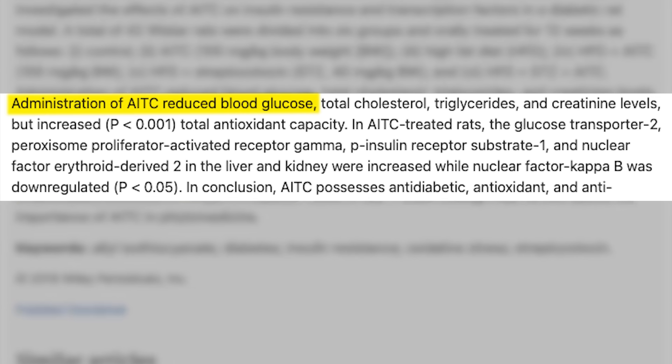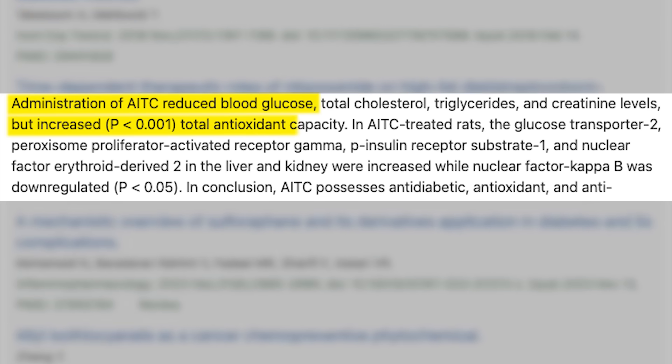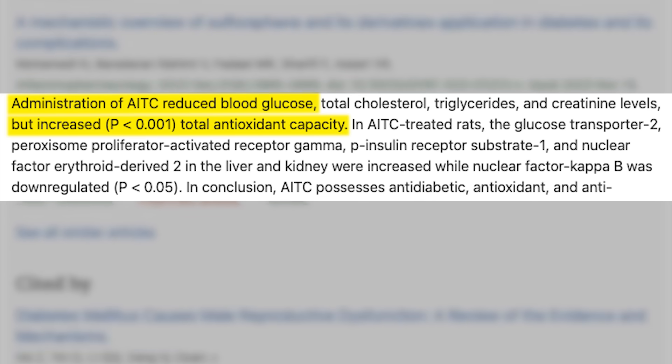These rats' glucose levels went down significantly while simultaneously increasing their antioxidant capacity — they produced more antioxidants in their body. With insulin resistance, you have a high degree of oxidative stress because carbohydrates and sugars aren't able to be utilized. You have a high degree of advanced glycation and other things creating more oxidative stress and damage. So when you increase your antioxidant abilities, you are improving these things.